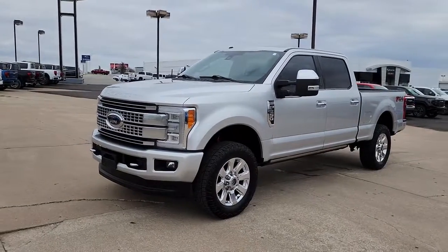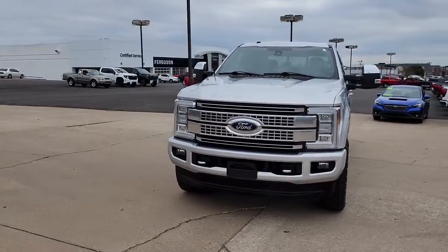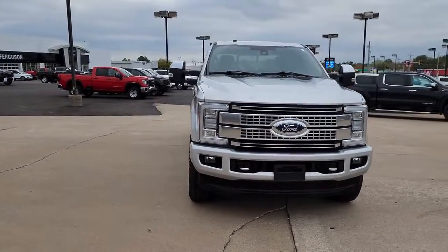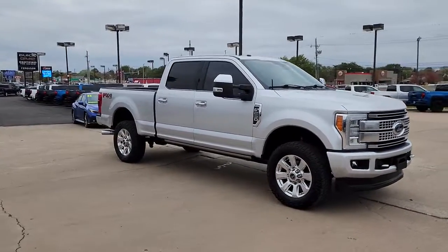You will love the features of this 2017 Ford F-250. With less than 150,000 miles on the odometer, this vehicle provides excellent value. Get the full-size pickup you can count on.